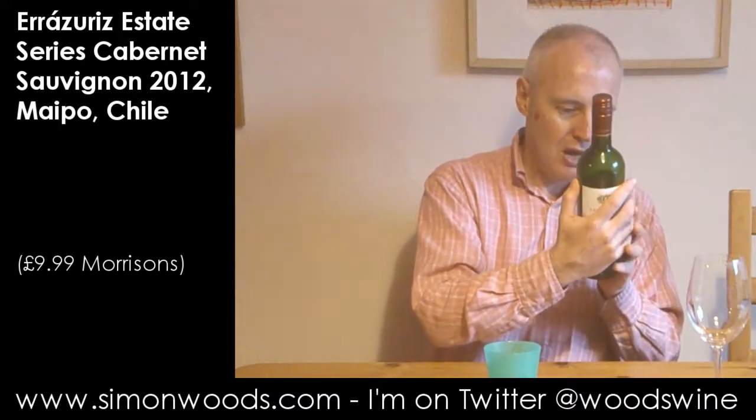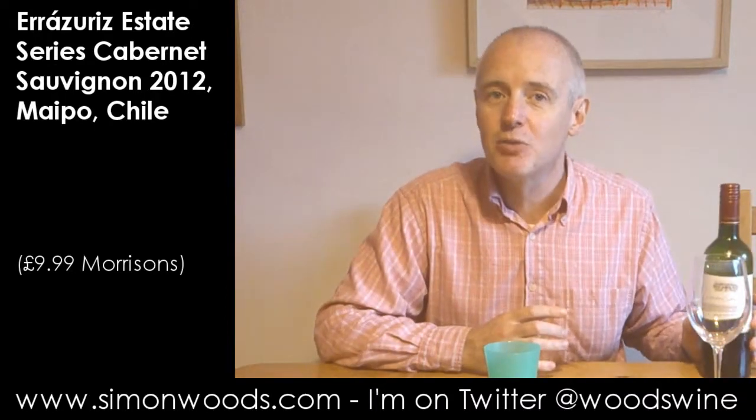Hello, Simon from SimonWords.com. Wine today: Iran Series, Estate Series, Cabernet Sauvignon 2012. Where's it from? Maipo Valley in Chile. Let's give it a whirl.